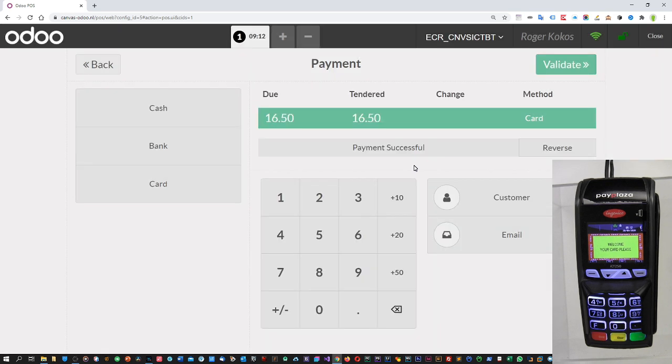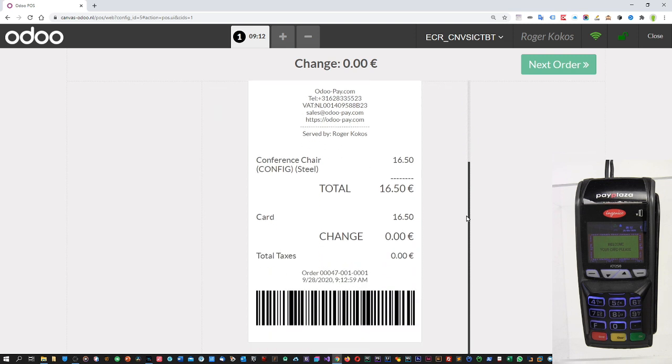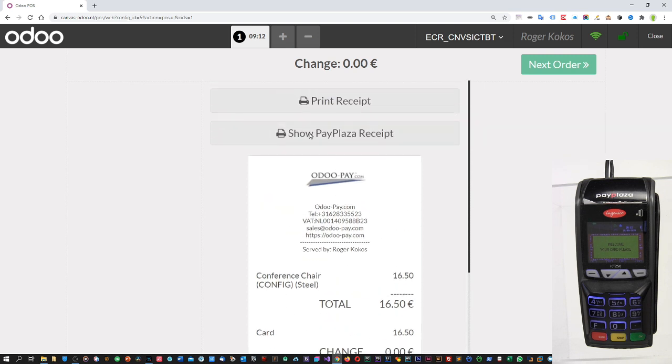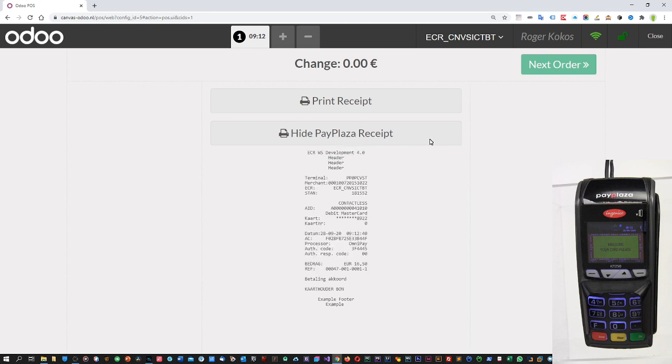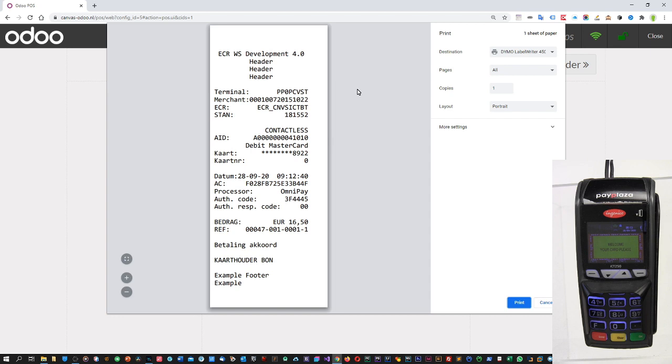Hopefully the payment terminal accepts the payment — which it does. Odoo is getting the payment success message and we can validate the payment. Here you see the regular Odoo receipt, and we can also have this extra option which is Show PayPlaza Receipt, which you can print if need be. The print screen shows you a bit better what is on the receipt. The ECR is the name of the terminal you use to pay. The payment option is shown — in this case contactless. You can even see the MasterCard. OmniPay is the processor.